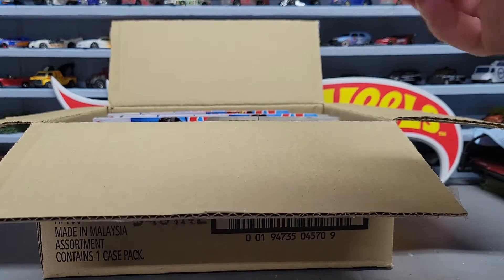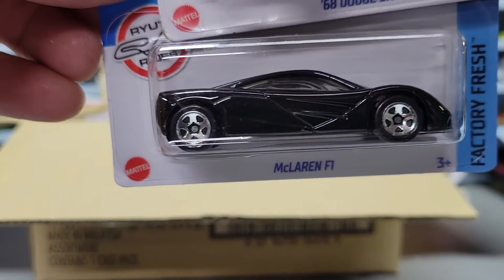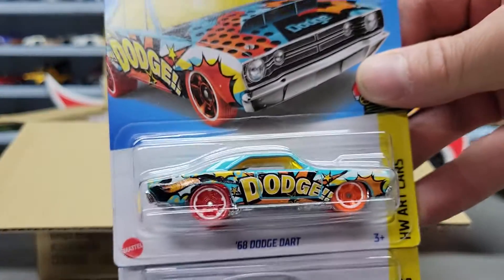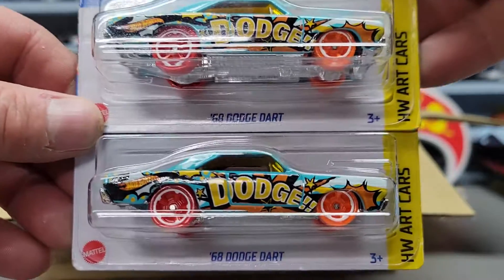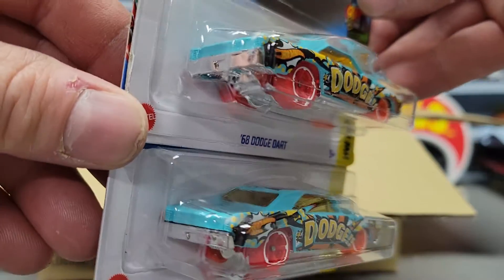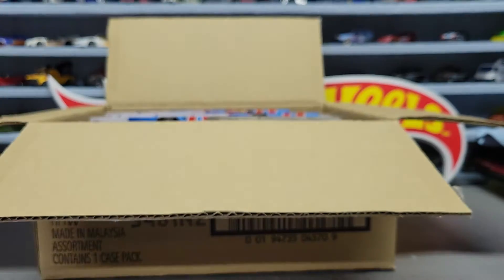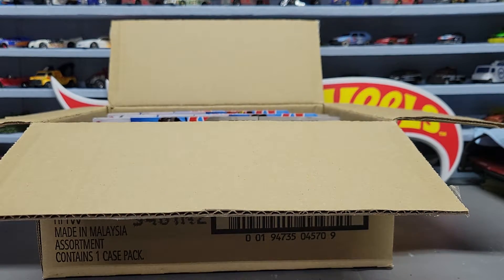Next three we got: we got the McLaren F1 in black, and we got two of the exclusives - the '68 Dodge Dart. So that's two of the exclusives so far.